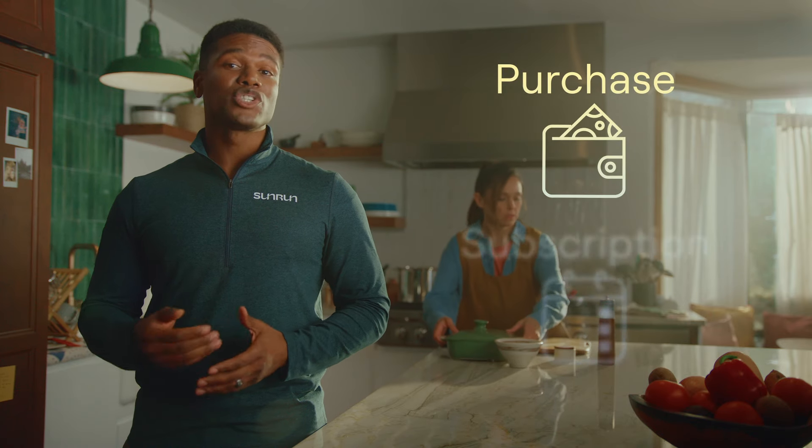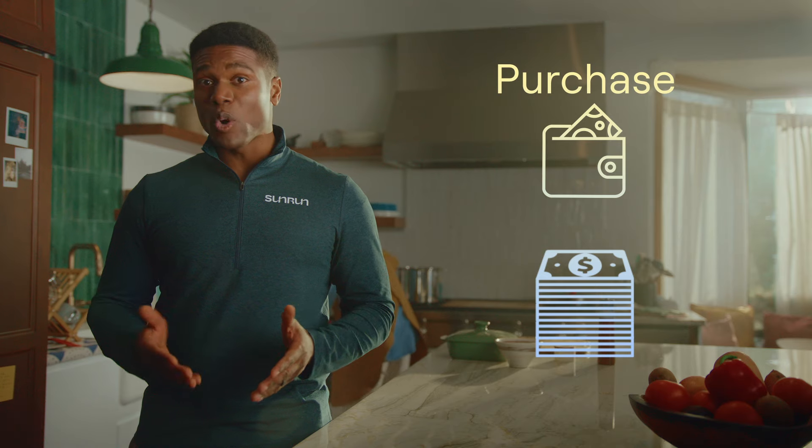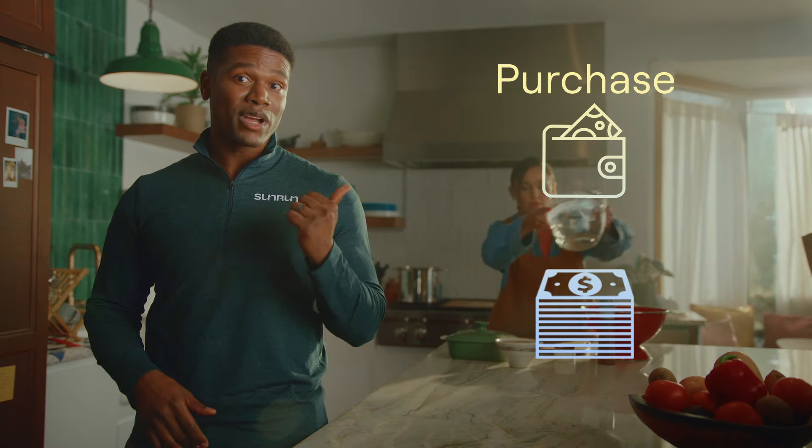The most popular ways to go solar are to purchase your system or to get a solar subscription. Purchasing your system typically requires a loan or a large upfront payment, but you may qualify for tax incentives which could help lower the cost.